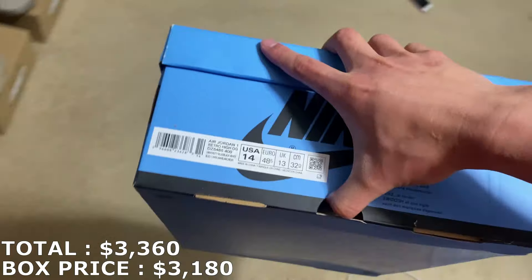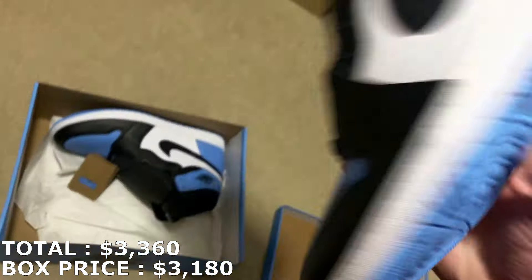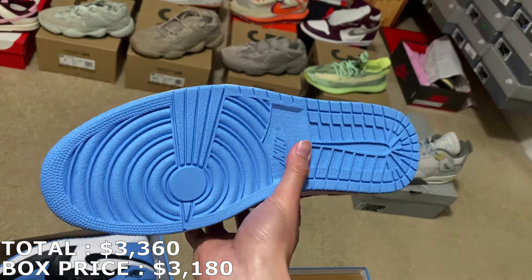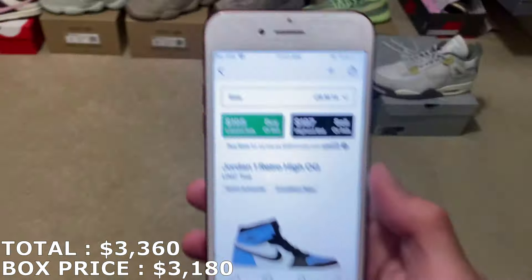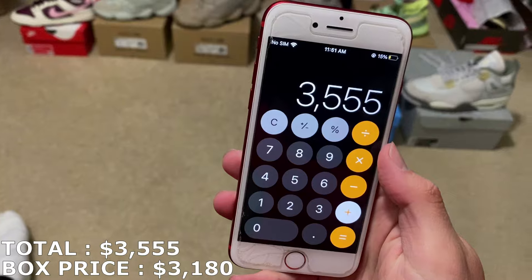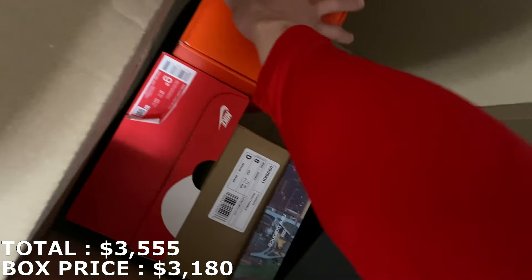Five shoes left. I already know what this shoe is — it's a huge size 14. It's gonna be the UNC Toe Jordan 1s, a shoe that surprisingly doesn't go for that much. But another brand new Jordan right here. In a size 14 they're at $195, so with that I'm continuing to add up. Let's finish off the video with the last four shoes — I'm gonna save the Kobe shoe for last.